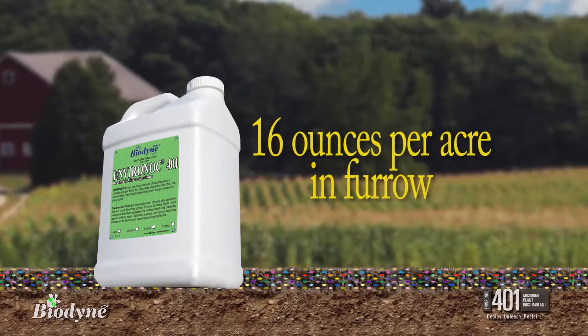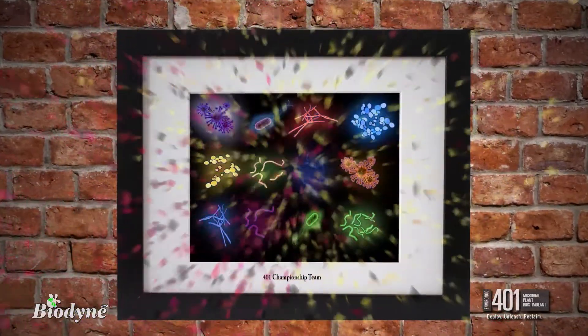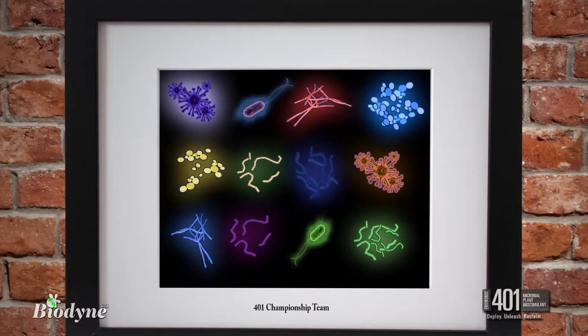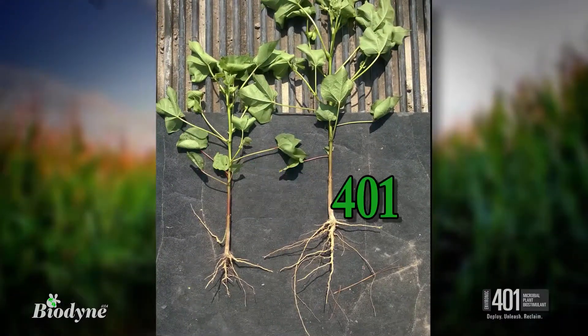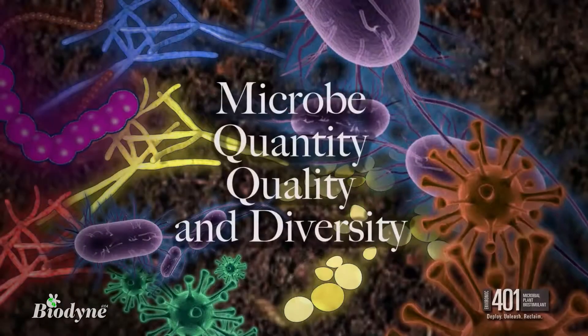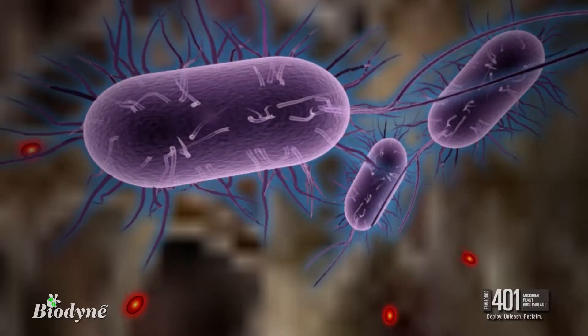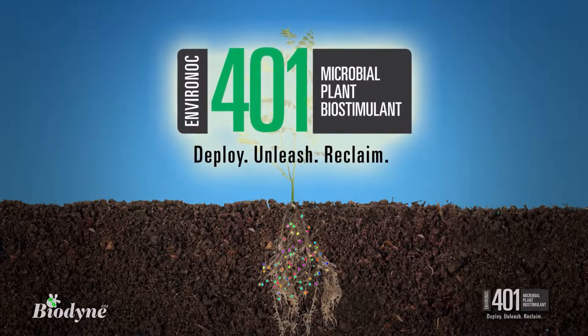Deployed at a rate of 16 ounces per acre in-furrow, 401 delivers a proven championship team of good-guy microbe factories that can, throughout a wide variety of weather and environmental conditions, make invisible truths become visible. The quantity, quality, and diversity of microbes in Environoc 401 unleash more of the enzymes and other elements necessary to make roots grow fast and full.